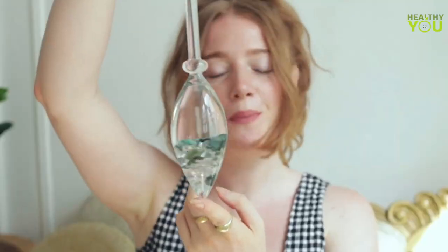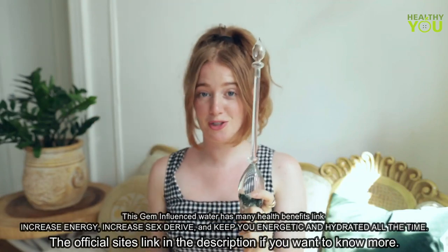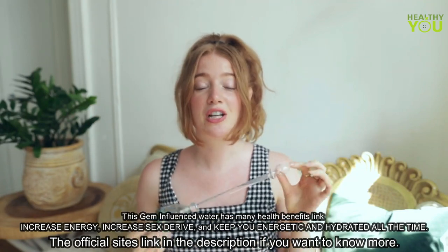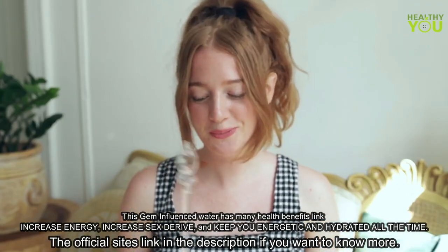Hello! I would like you to meet my new favorite thing, this beautiful magic wand from VitaJewel. This magic wand has a very real special power and that is transforming dead water to living water. Let me explain it to you.